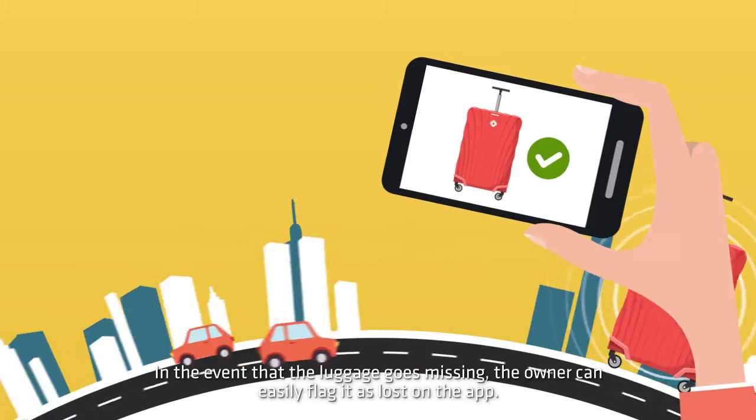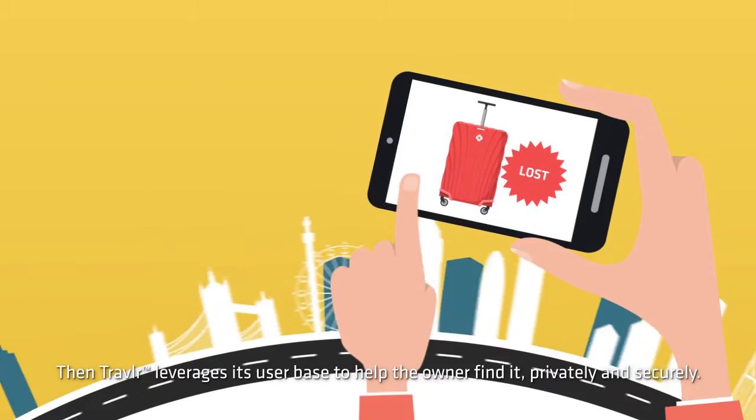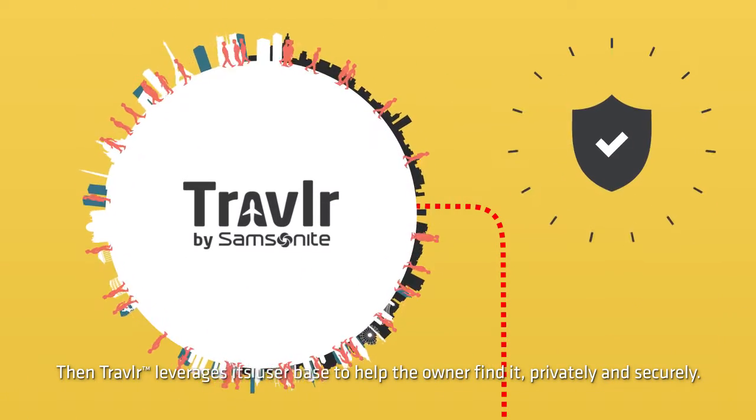In the event that the luggage goes missing, the owner can easily flag it as lost on the app. Then, Traveler leverages its user base to help the owner find it, privately and securely.